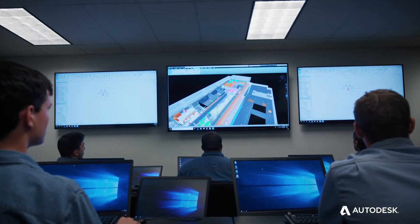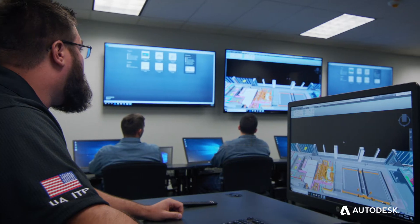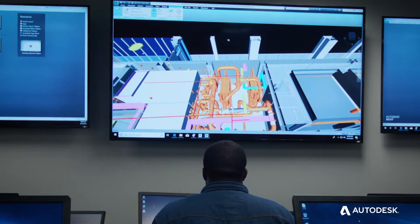We look at Autodesk as an industry leader when it comes to the VDC platform and BIM training. Autodesk is an industry partner — they do a lot with the UA. They have skilled trades programs. You get a lot of software through Autodesk. They're the best in the world at what they do. Like us, we like being partnered with the best.